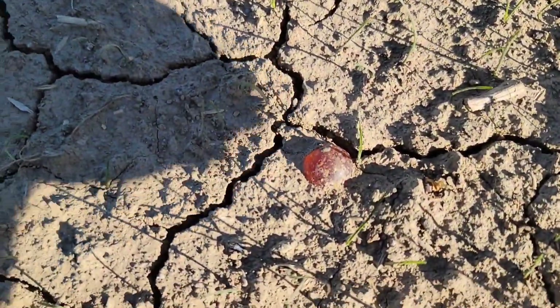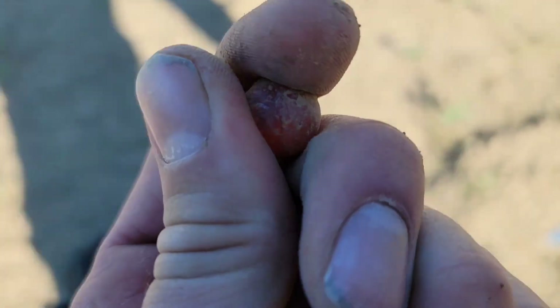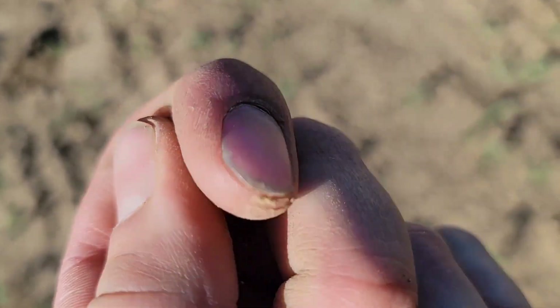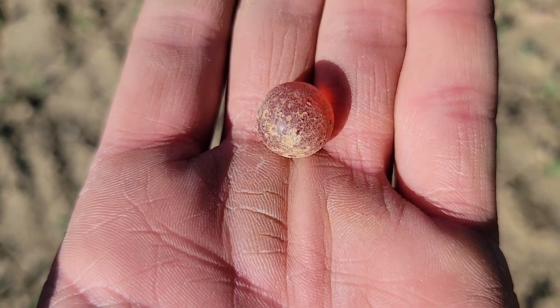I have been waiting all day for this. This is now my second time out and I finally just got my first marble from the bare dirt site. And here's a look at it. Looks like it's just a clear one, but it's got maybe a red or an orange tint to it. It's a very cool find — it's definitely got some age to it.